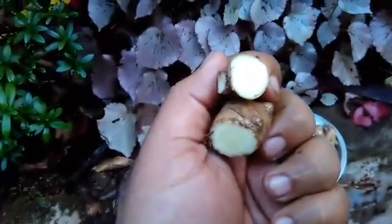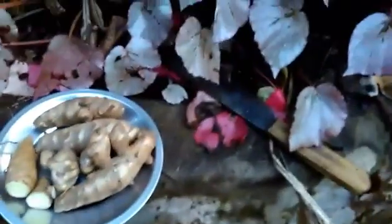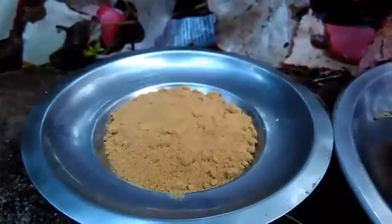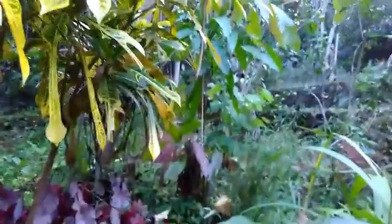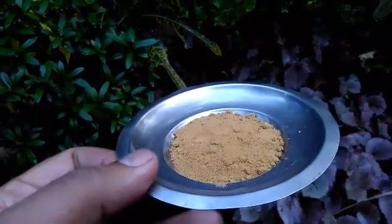We need more than 10 kilos of raw Kasturi to get around 1 kilo of turmeric powder. This is the Kasturi turmeric powder obtained — see the color, it is not at all deep yellow or dark yellow. This is the color, and it is just made at home.